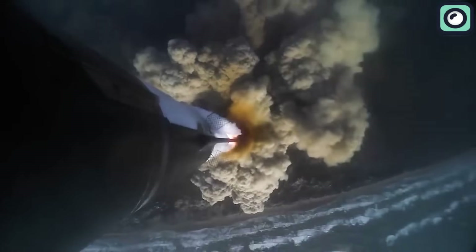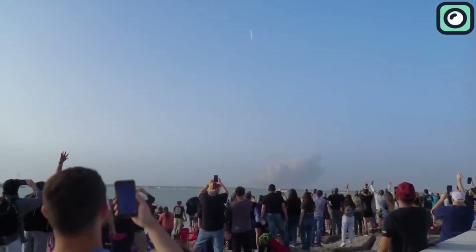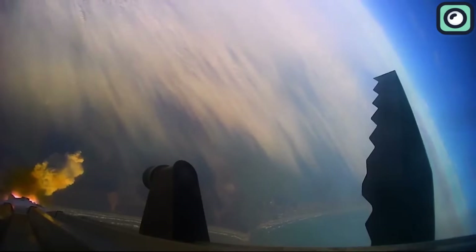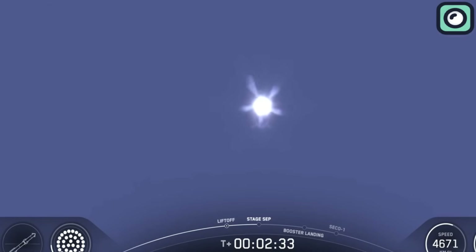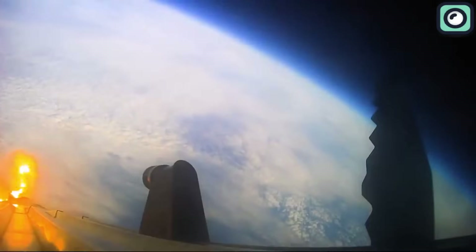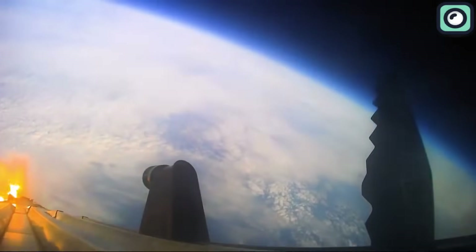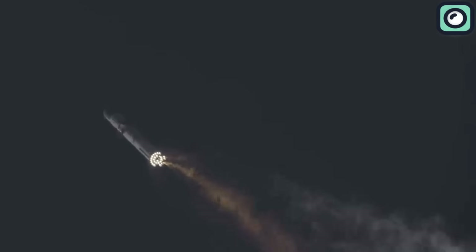Spectators and engineers alike noted the significance: 33 out of 33 engines had ignited successfully, a full-power liftoff marking a promising start for a vehicle historically prone to early-stage hiccups. The giant super-heavy booster, powering Starship on its back, surged skyward. By T-plus 1 minute and 6 seconds, the vehicle approached the point of maximum aerodynamic pressure, Max-Q, the moment when dynamic forces on the rocket are at their peak.